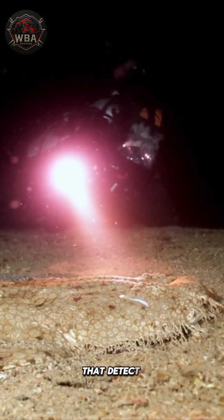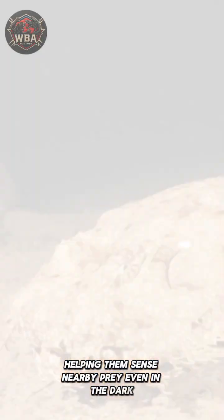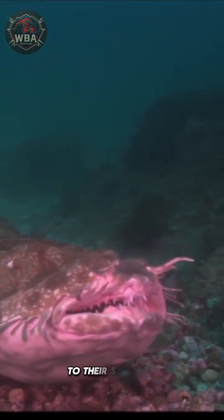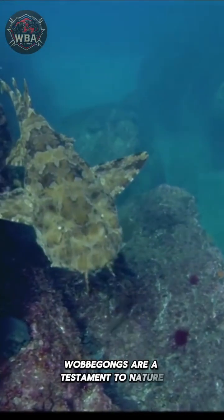Despite poor eyesight, Wobbegongs are equipped with barbels — fleshy appendages near their mouths that detect vibrations — helping them sense nearby prey even in the dark. From their unique appearance to their stealthy hunting tactics, Wobbegongs are a testament to nature's ingenuity.